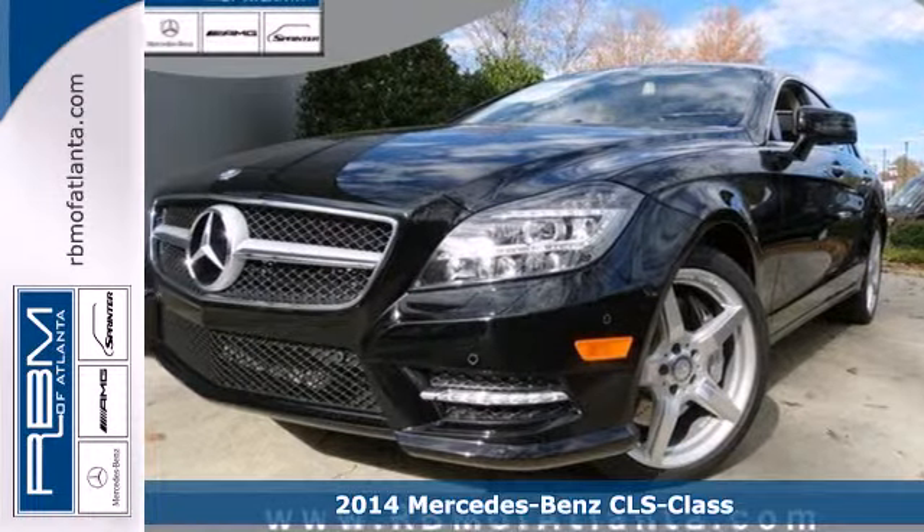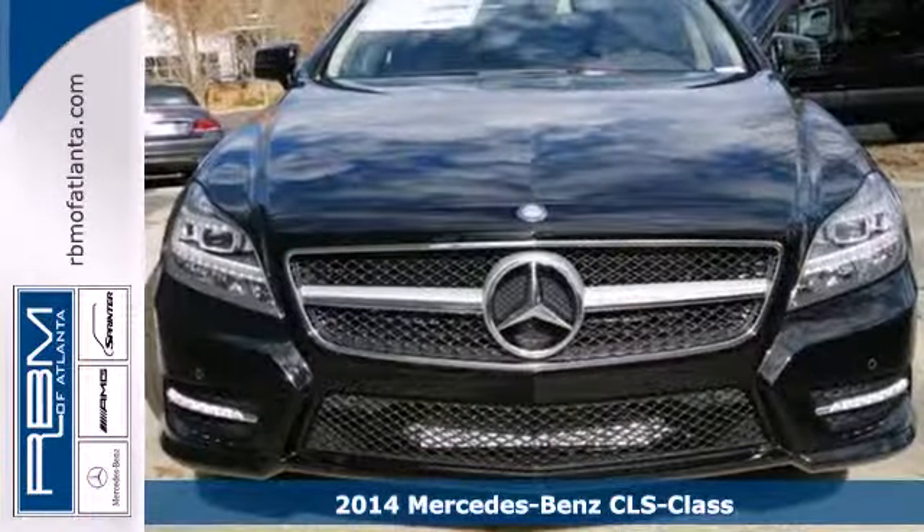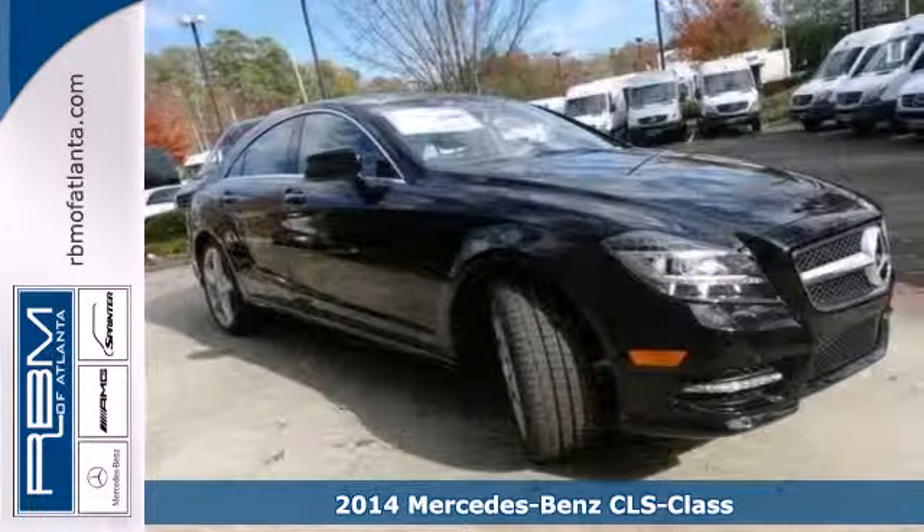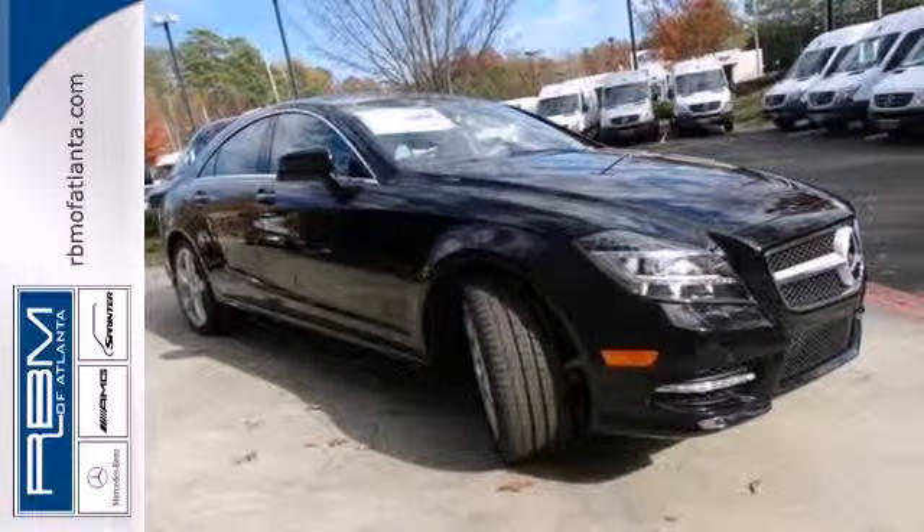Here's a 2014 Mercedes-Benz CLS 550. Its trend-setting design and innovative technology make this a startling and refreshingly different sports sedan.